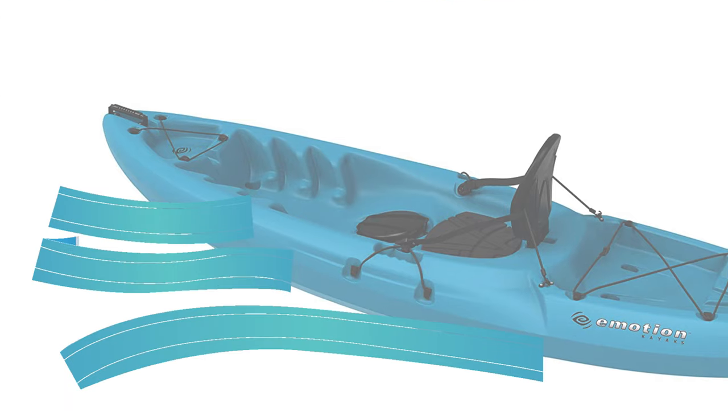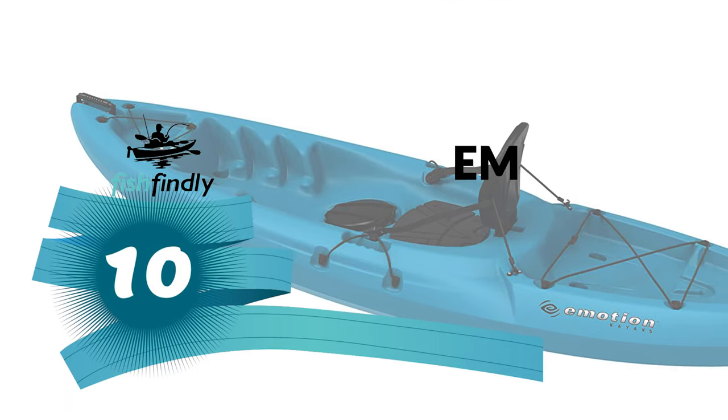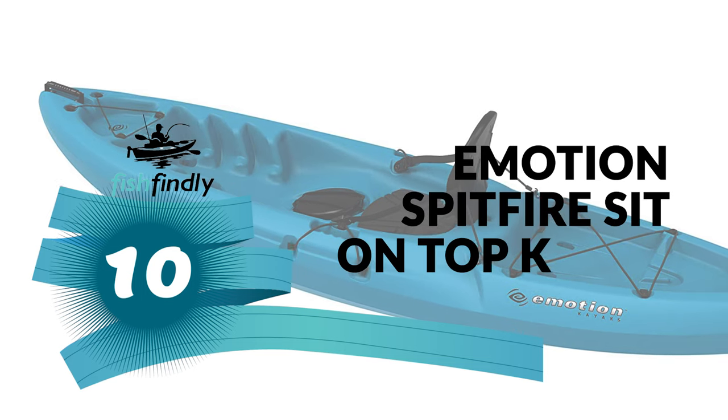Let's start the ball rolling with the best budget option that will not skimp on any desired features. Number 10: Emotion Spitfire Sit on Top Kayak.